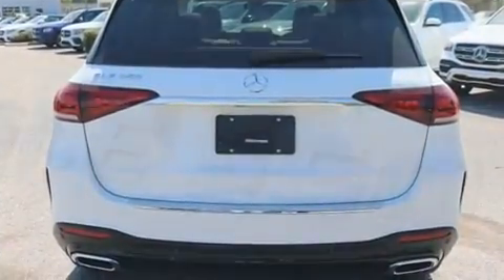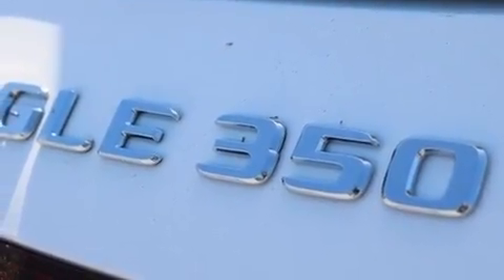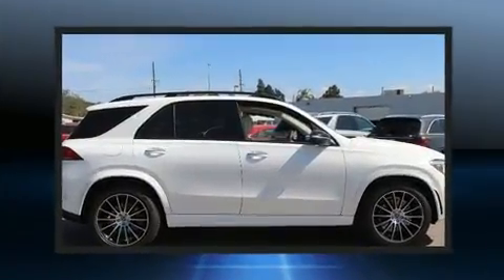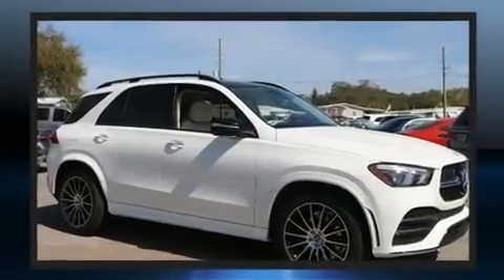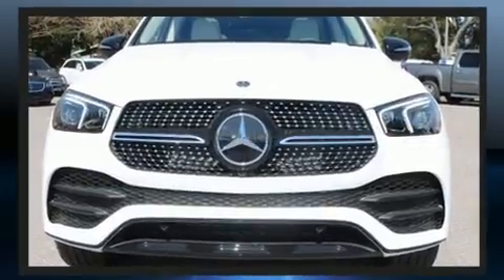Mercedes-Benz prioritized practicality, efficiency, and style by including adjustable headrests in all seating positions, a leather steering wheel, a built-in garage door transmitter, a power liftgate, a roof rack, and cruise control. Everything is where it ought to be.